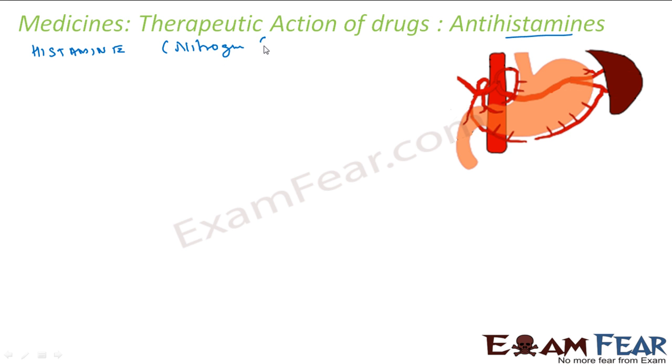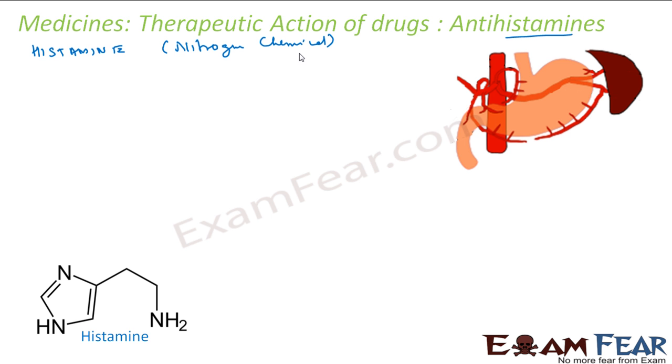Histamine was identified as the root cause of excess stomach acid. It stimulates the secretion of HCl and pepsin in the stomach. So if you can find something that controls histamine, you can control acidity without impacting the pH of the stomach or the body.